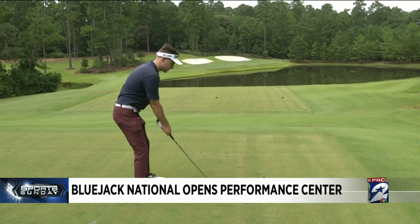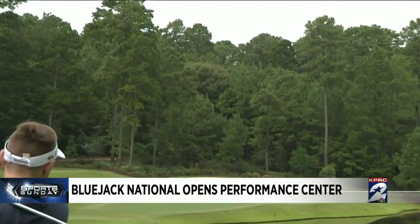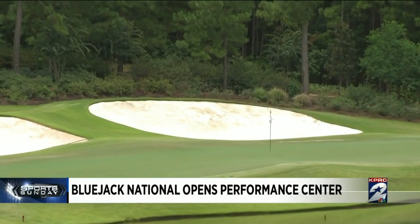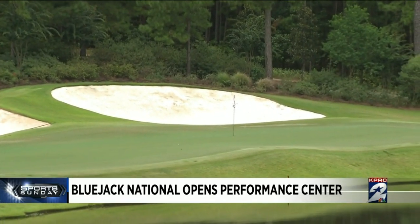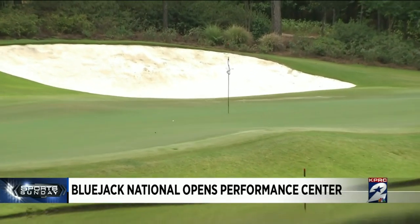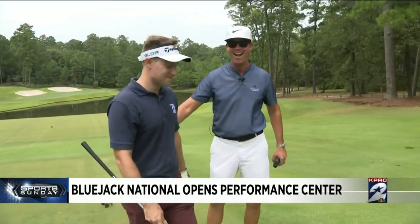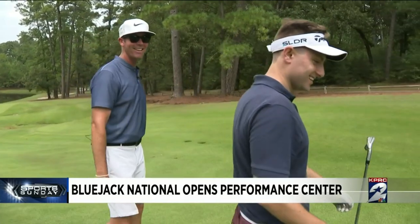Please go in — please go in for the camera! Oh please go in! Join the show — the best shot I've hit in weeks. Where is my tour card? That's that Blue Jack magic right there.